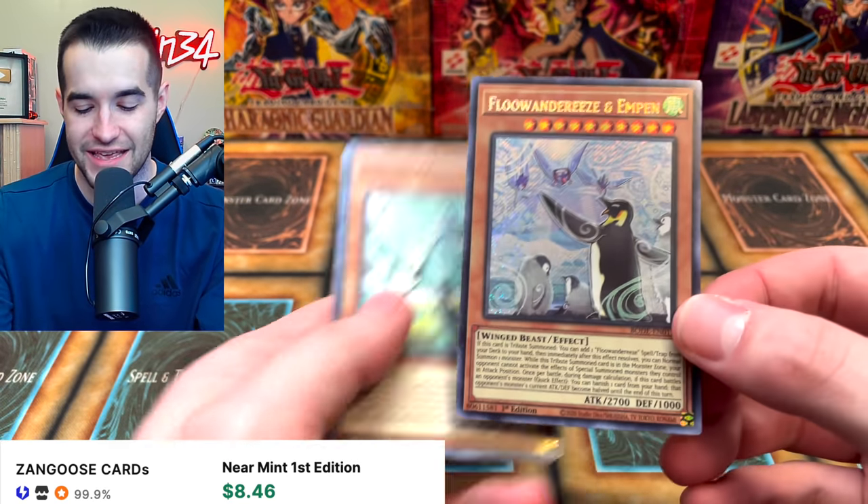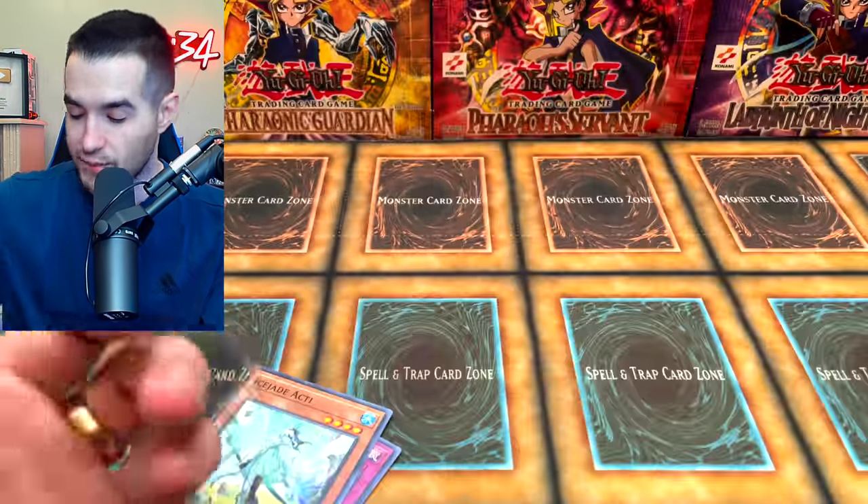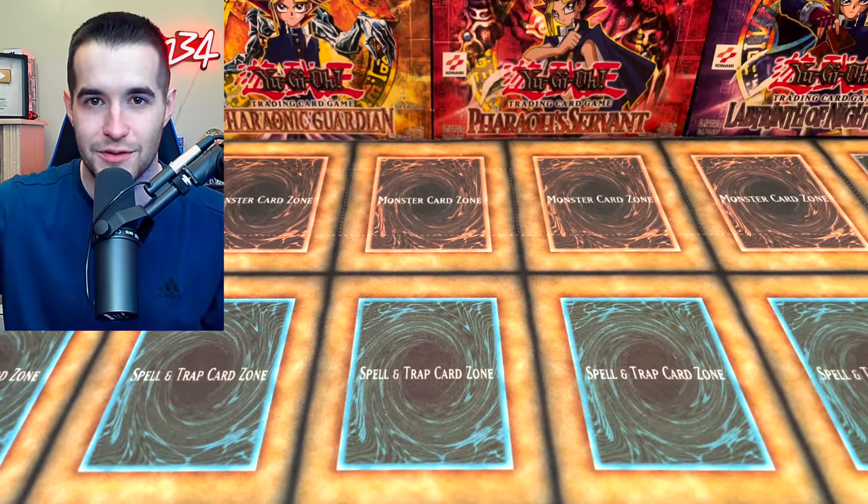We got an Impin! That's not a bad secret rare — we will take that. Fluanderees and Impin, pretty decent card actually. If it was the Snowull we'd be mad — that's the bad one. Alright, we finally got a pull out of these blisters.